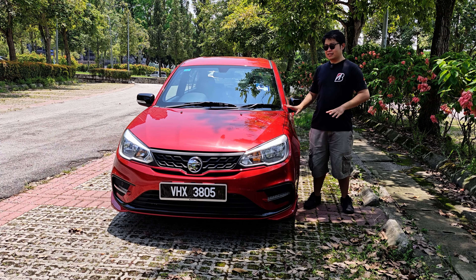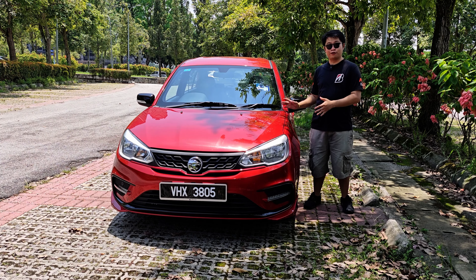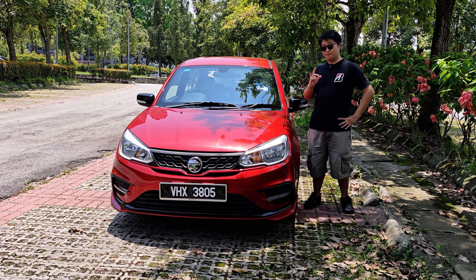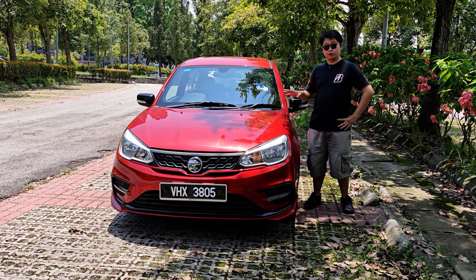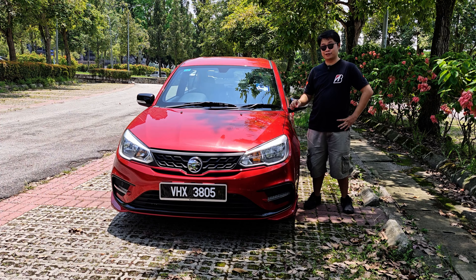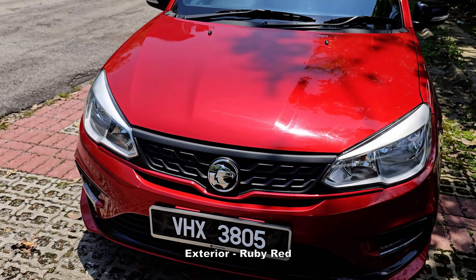I think this car definitely offers a really vibrant and young feel for the users. I'll elaborate more as I go on in the video, but I'm not going to waste any more time. We're just going to do a quick walk around on the exterior and interior of the car first.